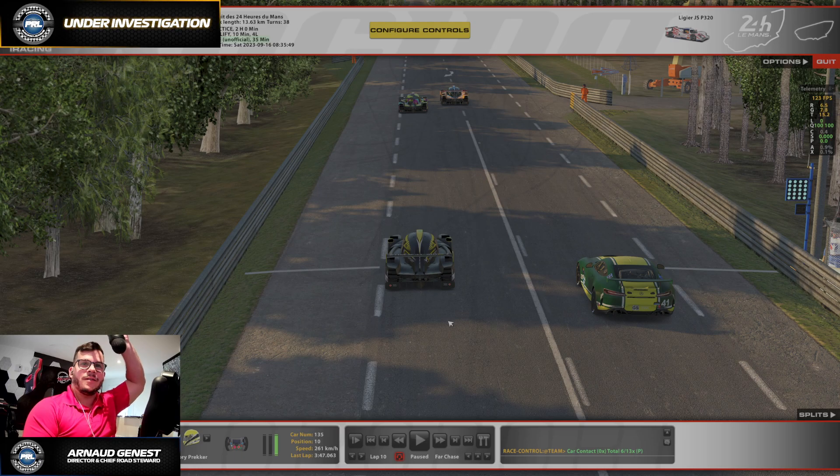Hey, welcome to this 'Under Investigation' video — the first of the season with a few adjustments here and there for the microphone. These videos are made to be transparent: the first purpose is for the stewards to review what happened, covering all the angles. Secondly, it's a platform for me to share information regarding rules and how we are applying them in general.